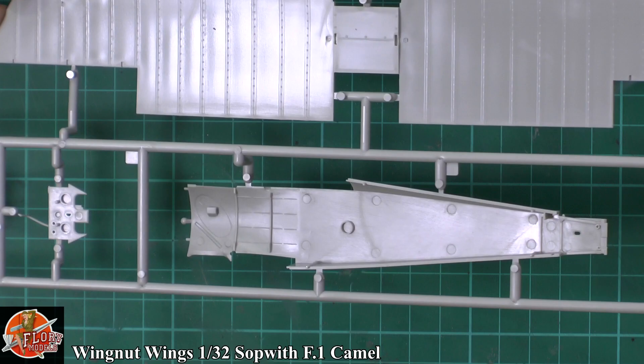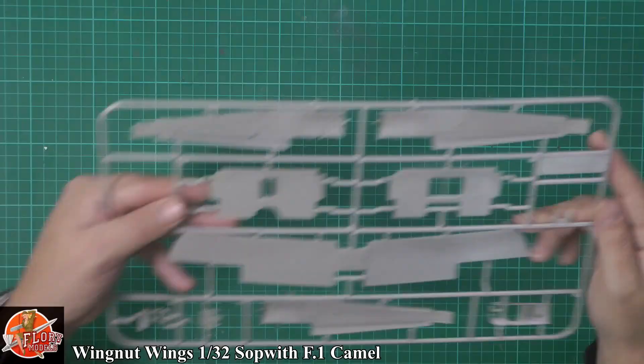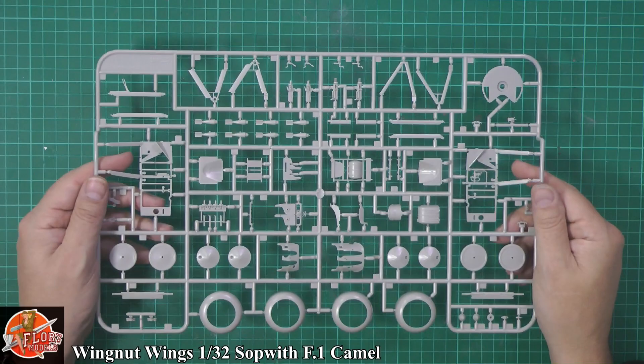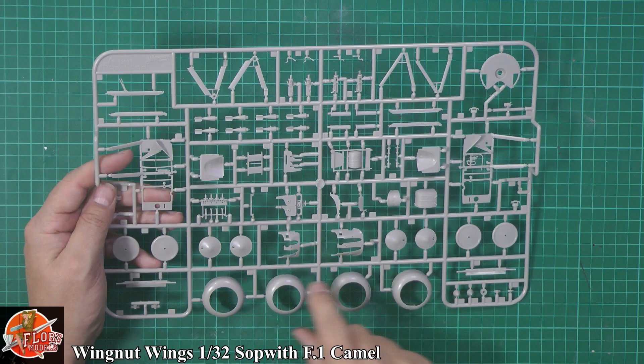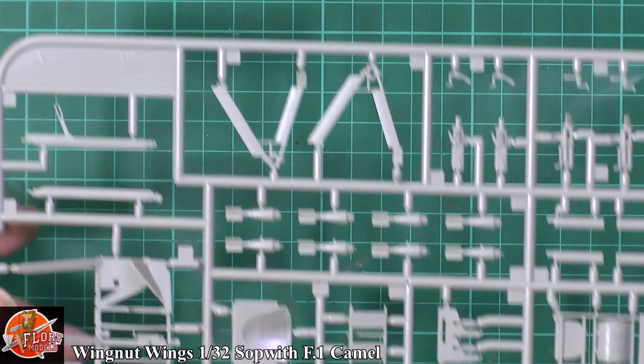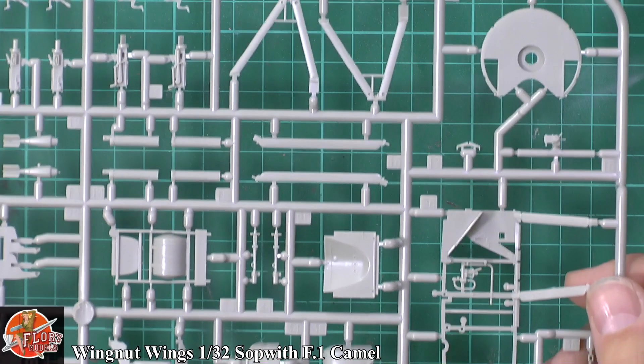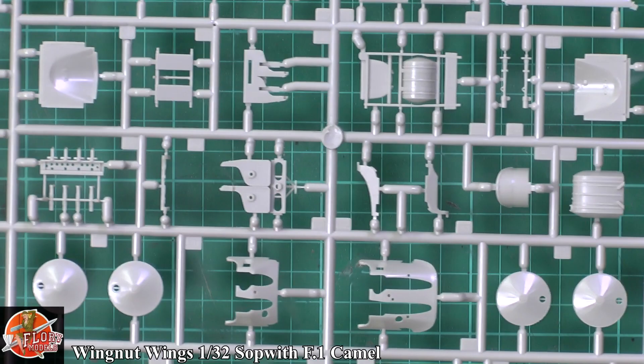The fuselage halves and underside are beautifully done, very very nice. Then we've got the final sprue — a lot more details, a really nice busy sprue. All the different types of cowlings down here on the front for all the different versions, so make sure you get the correct version. Right the way across the top, beautifully done, very nicely laid out — clean crisp parts all the way through. You can see the fuel tank there in the middle, all these different things very nicely done.